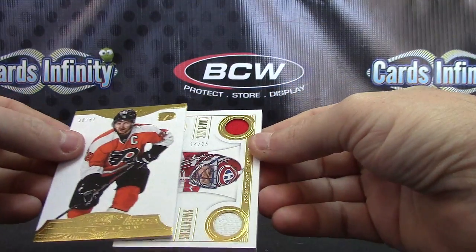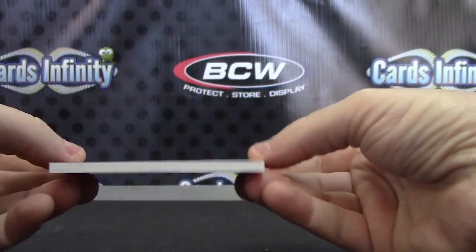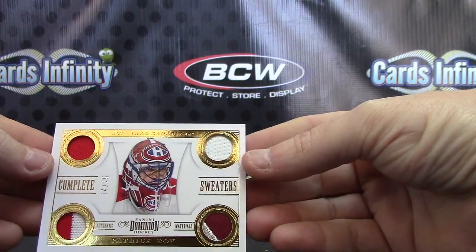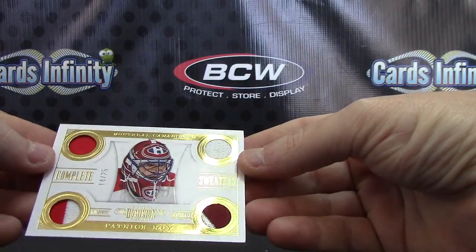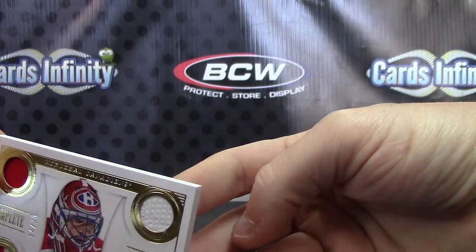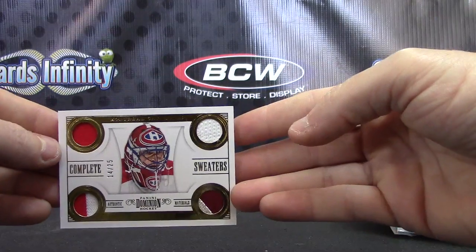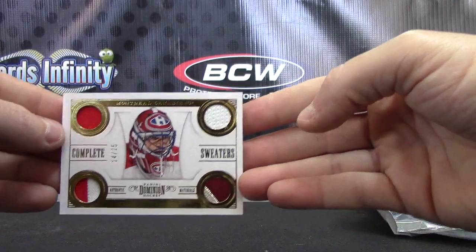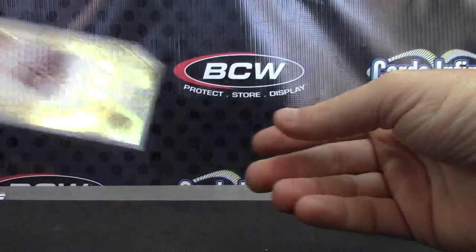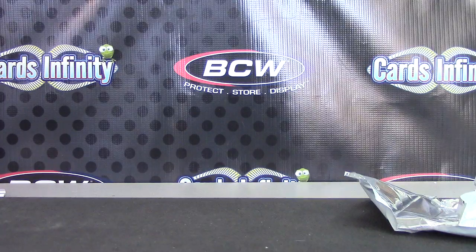Here's the fat card. Oh, just patches — dang, I was thinking that was going to be something crazy. That card is super fat, 14 of 25. It says 'Sweaters' — Patrick Wiercioch. There's like a patch in that one, some kind of fight strap or something up there, a seam and a jersey maybe. 14 of 25 quad — pretty cool, the card is huge. Alright, that'll do it, appreciate it. Doesn't get it all the way — see you, man.